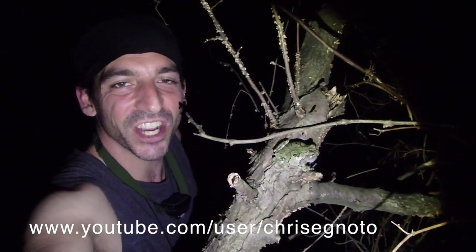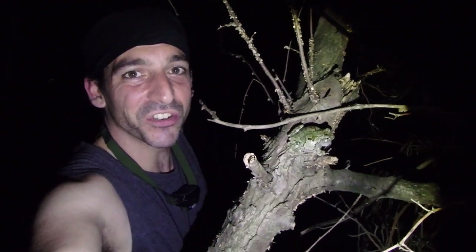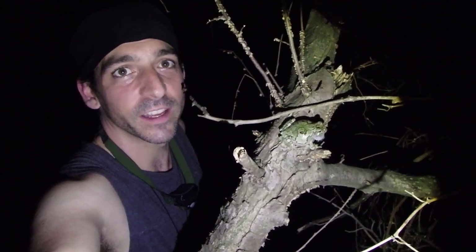Hey guys, how you doing? So check it out. Right in front of my face is a gray tree frog, just singing along. These guys are so cool. I really like them.